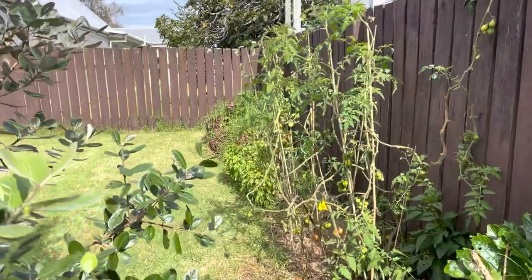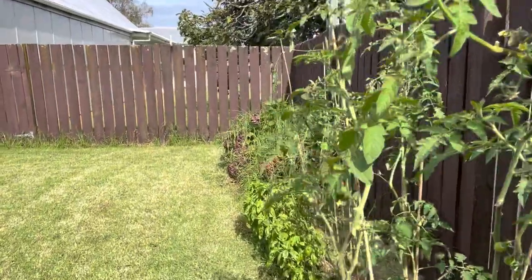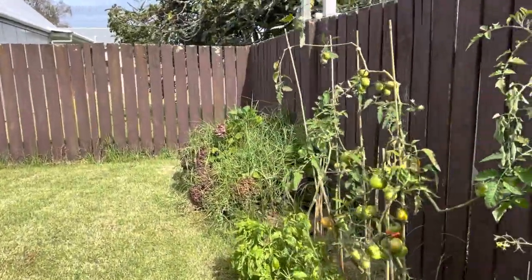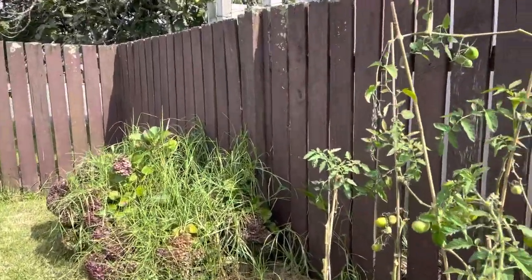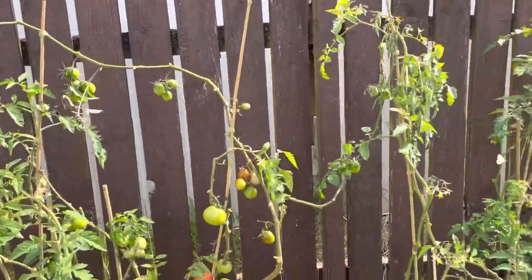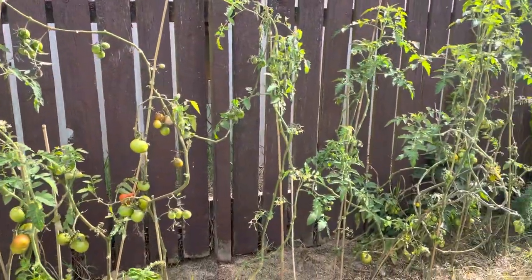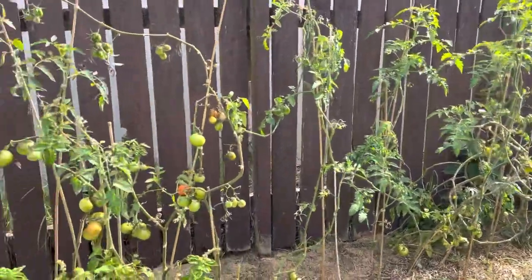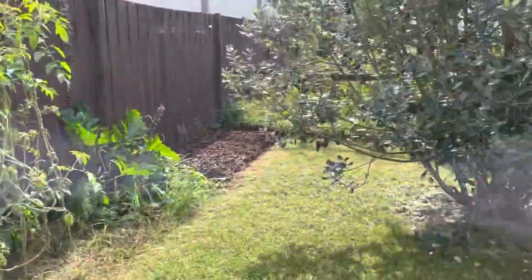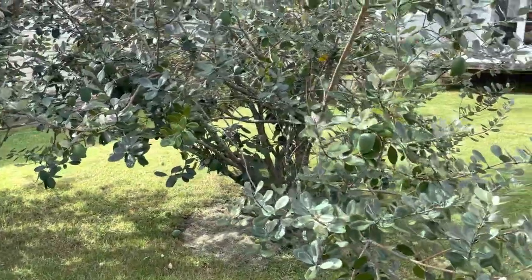Kia ora whanau, how's it going? Welcome back to my Kaitaki Marakoi segment, MacGuard Gardens. I'm just going to do a little bit of an update and some stuff we'll be doing, showing a bit around the place, things that are happening.